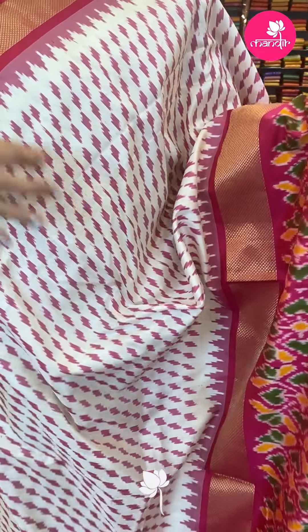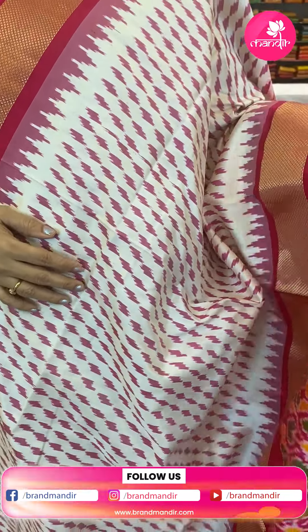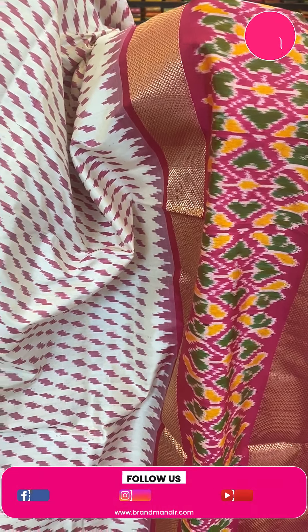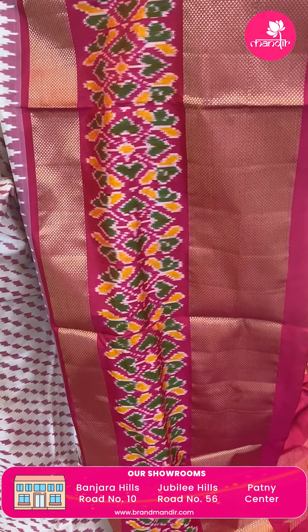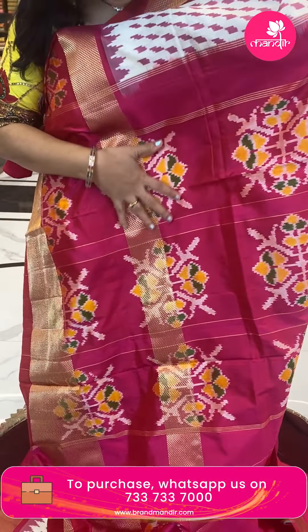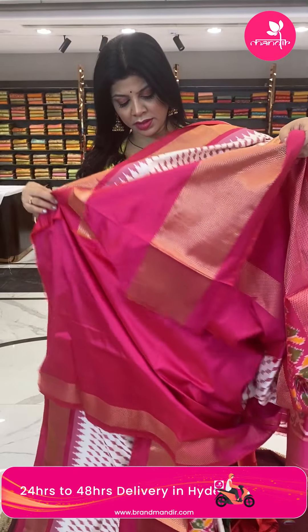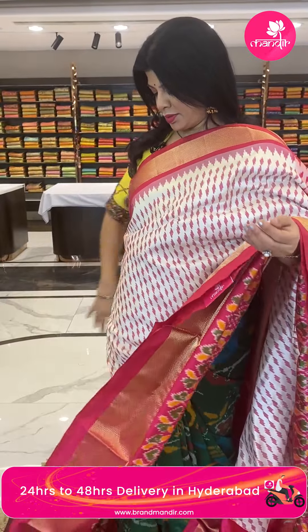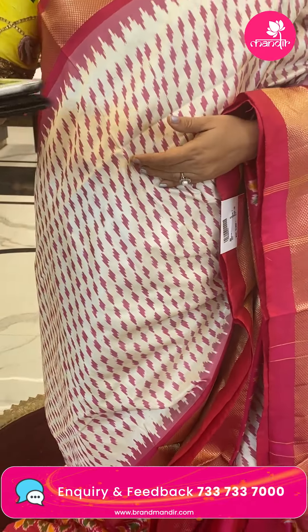Next is a beige and pink — half white and pink combination. Ikat cross diamond design, peta border downside with big peta borders in the middle, typical ikat weave. Contrast border in pink with hearts and diamonds florals. Pallu has big floral butas, and the blouse is contrast with border. Pricing: 13,320 — DF780 is the code. Take a screenshot and WhatsApp us on 7337337000.